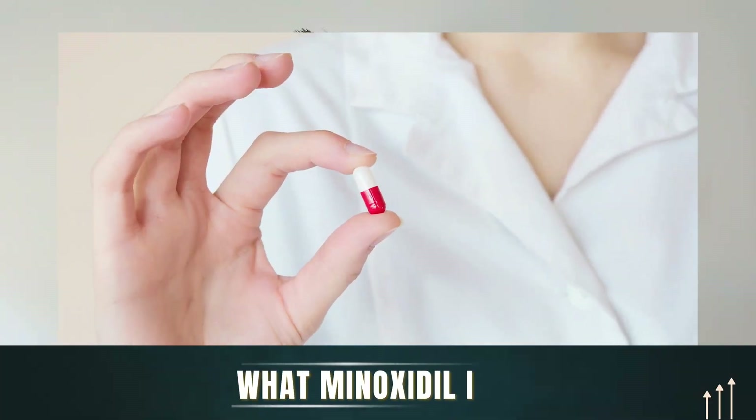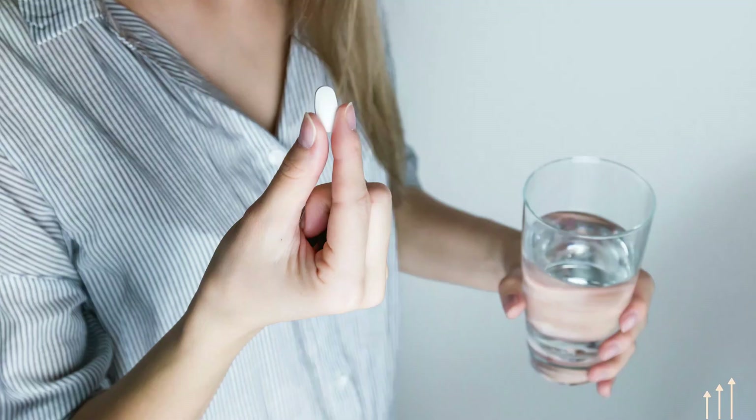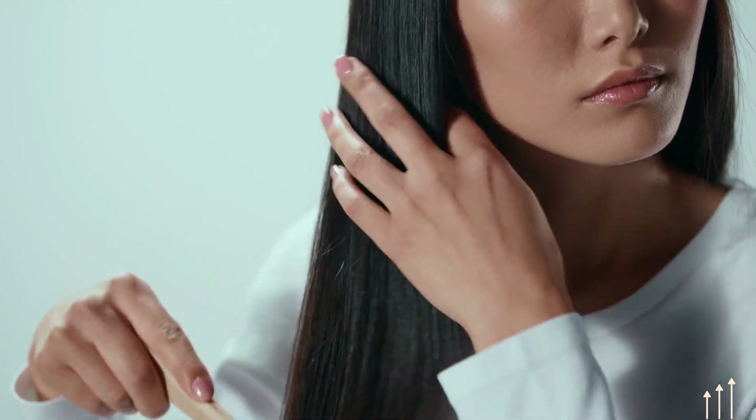Let's give a quick rundown of what minoxidil is and how it works for hair loss. Minoxidil was originally used as a blood pressure medication at much higher doses, and in the 80s it was found that people taking this blood pressure medication started to restore their hair and have hair growth in other places around the body. So it was then approved by the FDA in the 1980s to be used as a topical drug for male and female pattern hair loss.